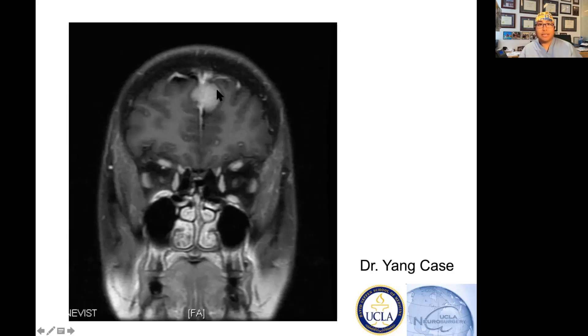You can see the superior sagittal sinus and the structure down the middle. And you see this little thing — this thing that does not belong — this is the meningioma. This is a falx meningioma, and this tumor is small.